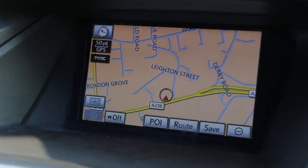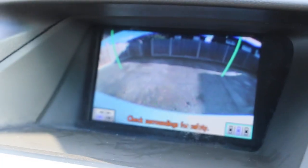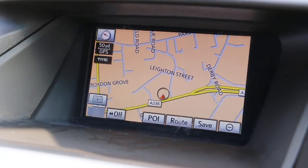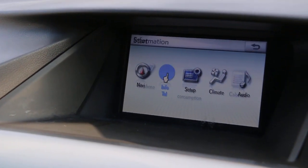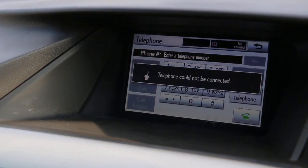The car has satellite navigation, reversing camera, and side cameras. It also has telephone Bluetooth connection and two-zone climate control air conditioning.